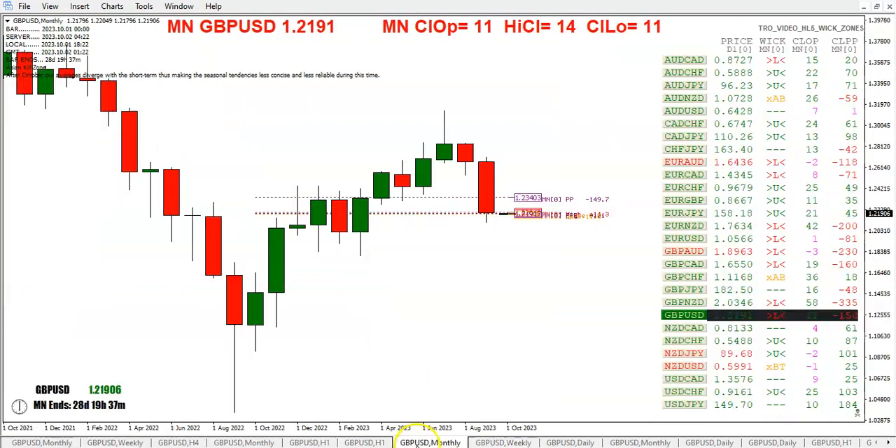We've got the monthly open. Right now we're 11 pips above it, and it looks like we haven't gone below it. We're 14 pips off of the monthly high.